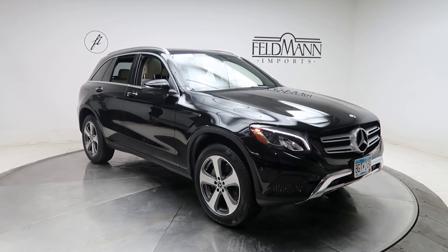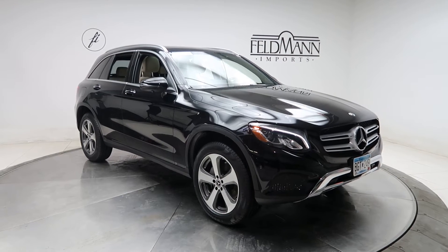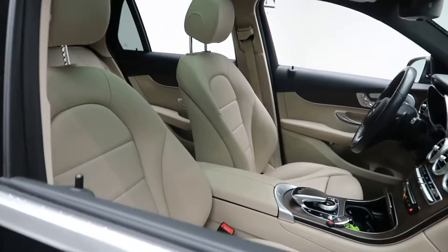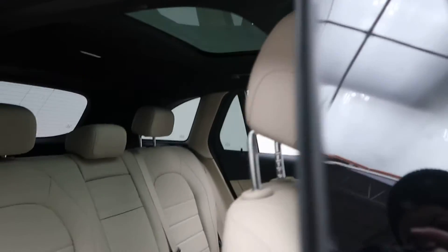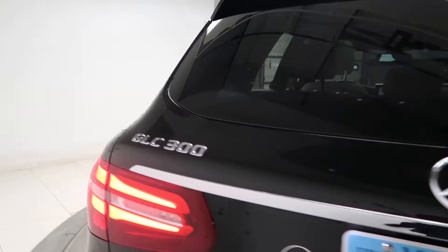This one does come with front and rear LED daytime running lights, 19-inch 5-spoke alloys, and the tires are in good condition. It has a silk beige MB-Tex interior, panorama sunroof, and GLC 300 4Matic badging.